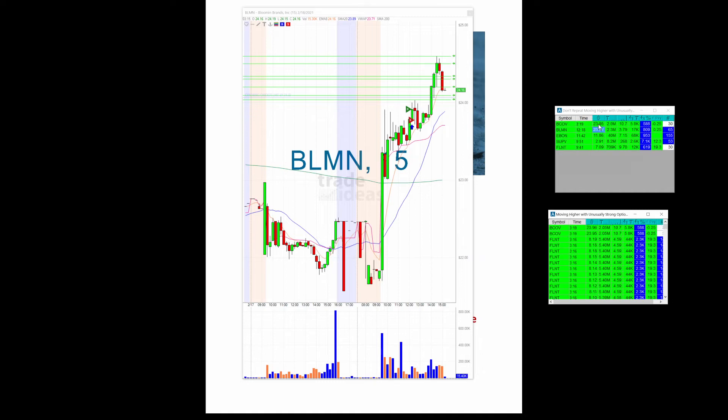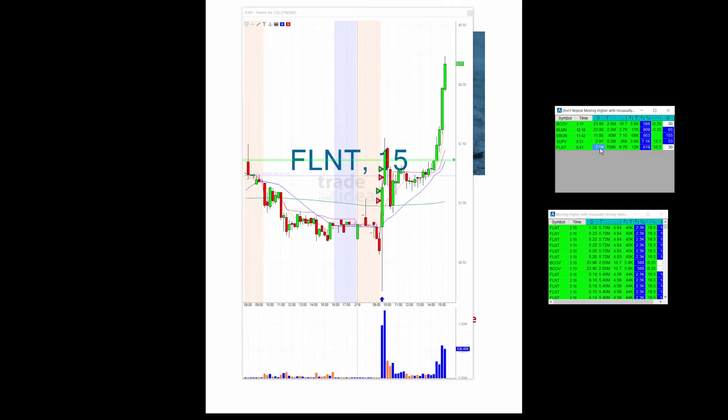I see one actually showed up, and this is actually an AI alert. This is the don't-repeat version. You'll see that Flint, for instance — the very first time we had the alert on Flint was at 9:41, at 709.90 — and now look at it: 817. It was choppy for a while, but look at it right now.